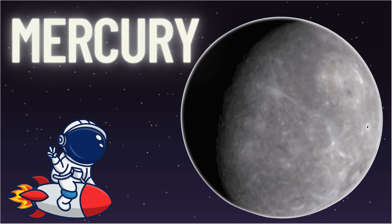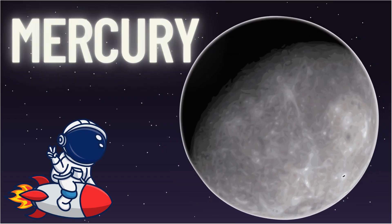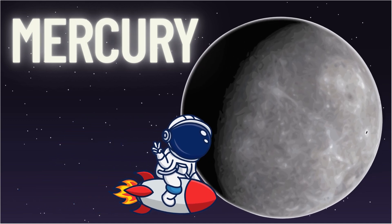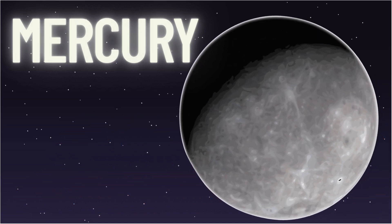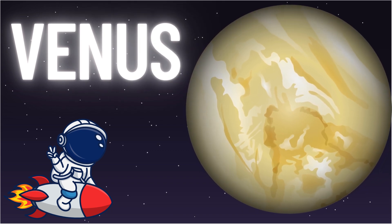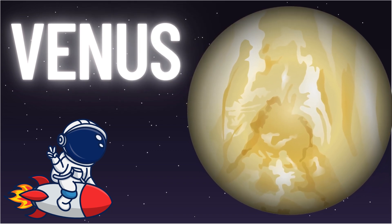Say hello to Mercury — it's the closest planet to the sun, and it's super hot during the day and freezing at night. Next is Venus, the brightest planet in the sky. It's covered in thick clouds and is even hotter than Mercury.